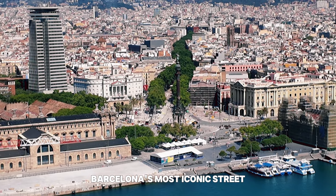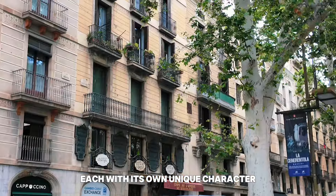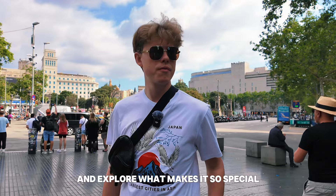Barcelona's most iconic street, stretching 1.2 kilometers from Plaza de Catalunya to the Christopher Columbus monument at Port Vell. La Rambla, or Las Ramblas as it's often called, isn't just one street, but a series of five sections, each with its own unique character. Let's take a stroll down this famous boulevard and explore what makes it so special. Vamos!